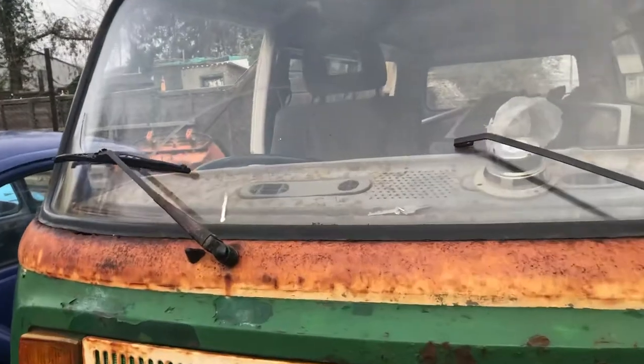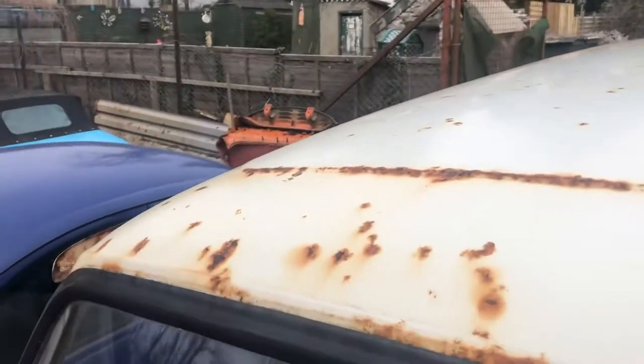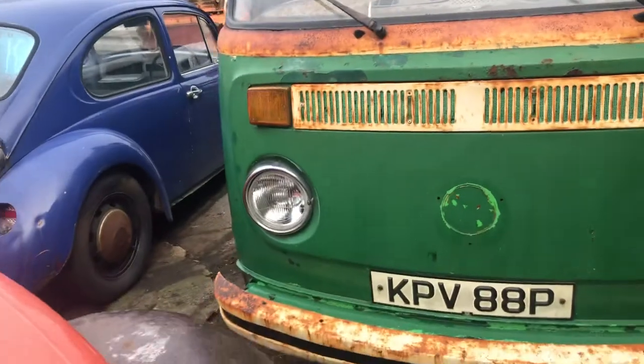Take a look on the roof - no dents whatsoever. Wow, I'm chuffed, especially for what I've paid for it.